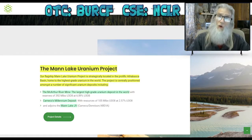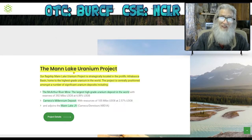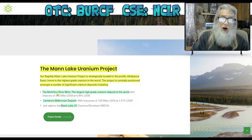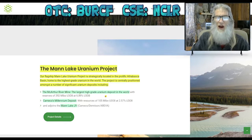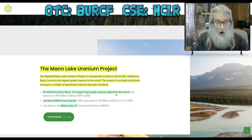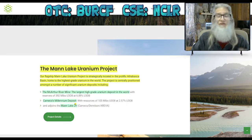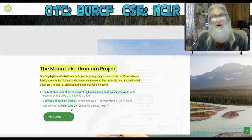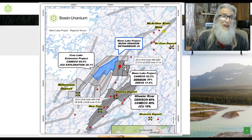They've got this property — a 75 percent joint venture of the Man Lake Uranium Project. This is their flagship project, up in the Athabasca Basin of Canada, situated between the McArthur River Mine — the largest high-grade uranium deposit in the world — and Cameco's Millennium deposit, which is very rich and adjoins the Man Lake JV. If you look at this map you can see the blue area right there in the center — that's their section.